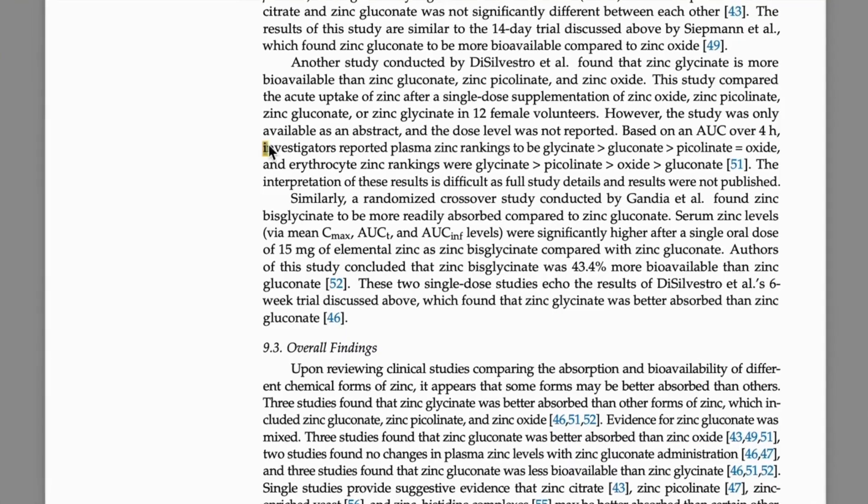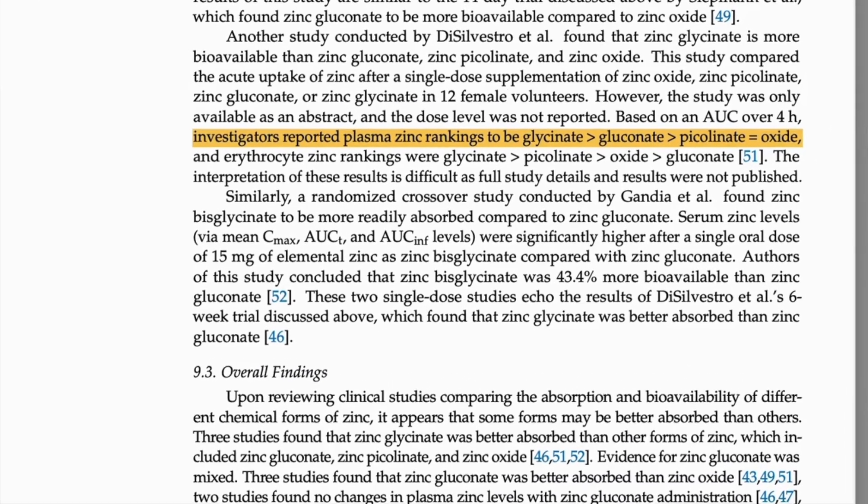So not much gets to your skin. Some research suggests that zinc gluconate, zinc glycinate, and zinc picolinate are some of the better, more bioavailable forms.